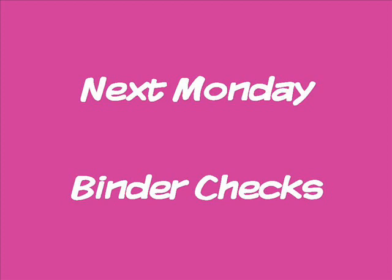Just a reminder, next Monday is parent-teacher conferences. So next Monday after class I'll be collecting your binders and I'll do a binder check on them and then return the binder to your parent when they come for their conference. So please make sure that your binder is well organized according to the handout that I gave you at the beginning of the school year.